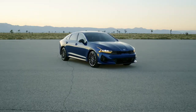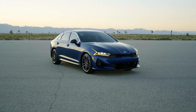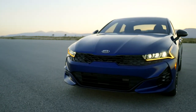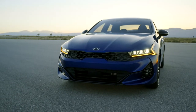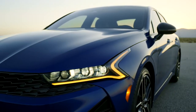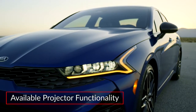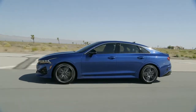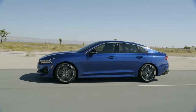Setting a new styling tone for the brand, up front the K5 displays a modern interpretation of the signature tiger nose grille flanked by slim LED headlights with heartbeat-inspired daytime running lights and available projector functionality. A wide, confident stance and fastback-style roofline further highlight the sporty nature of the K5.